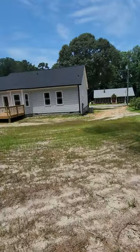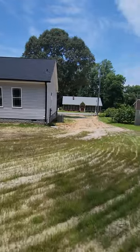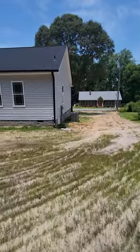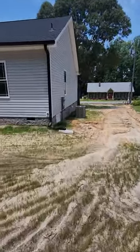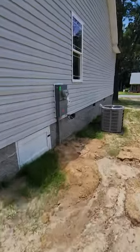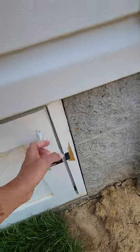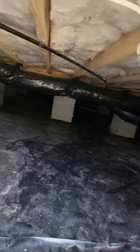This builder came in and did a really good job on the crawl space. There's a thick moisture barrier down here.